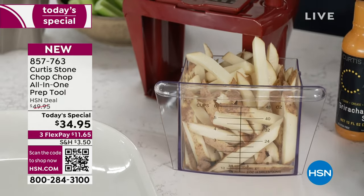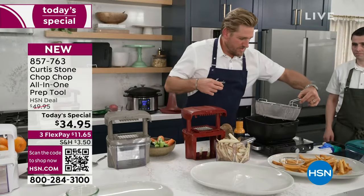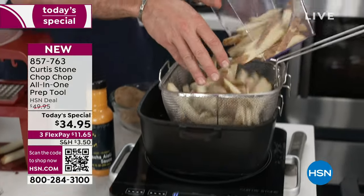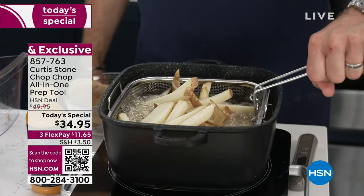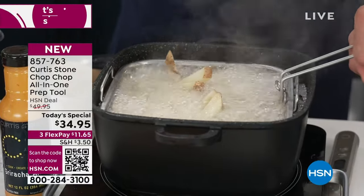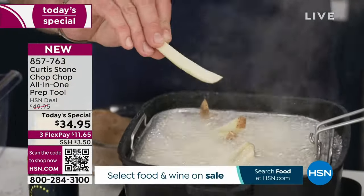Now I can remove these and go ahead and throw those french fries in. I can just pick up my bin and drop those babies in like this — that is all you're going to do. You're going to deep fry just like that. And you can also do these in an air fryer. You can see how perfectly cut those french fries are.